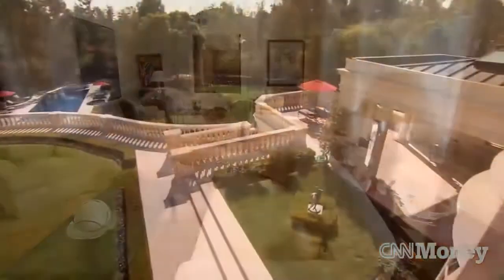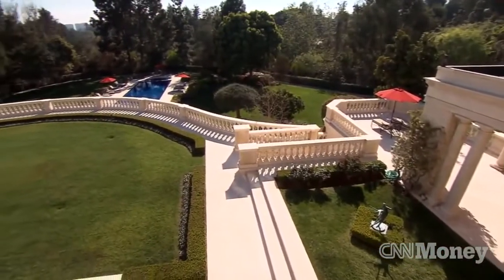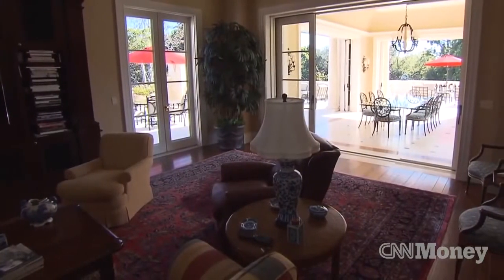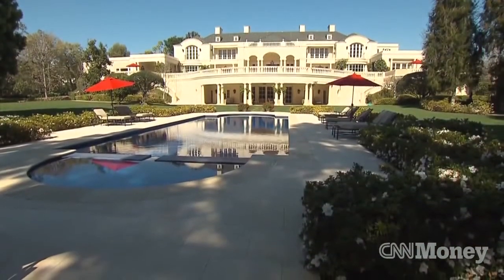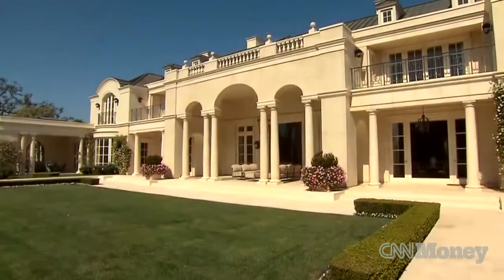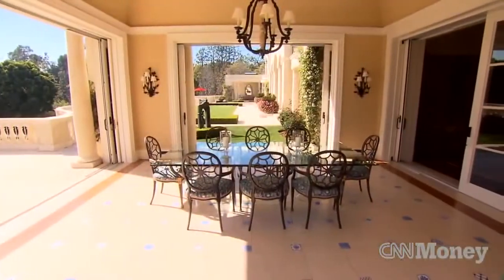The property was purchased by the owner from the Walt Disney Estate in 1997, and not long after that the owner made a play to purchase the property next door. The house that we're in right now was built in 2001. This property is 4.3 acres, has 8 bedrooms and 17 bathrooms. It's called the Carol Wood Estate, and we have it listed at $90 million.